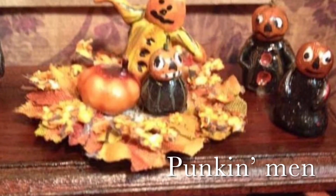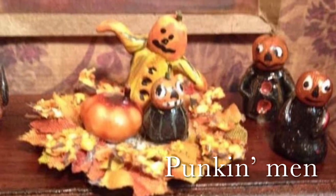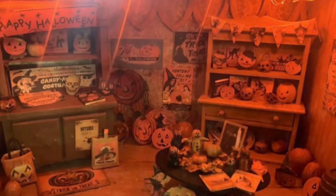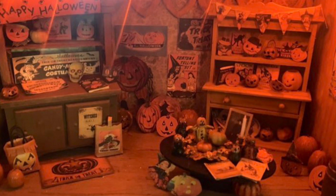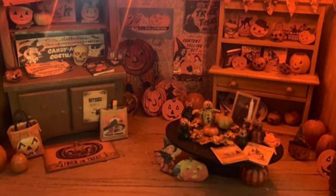These little pumpkin men — I call them pumpkin men — I made these, and some of them are less than an inch tall, some of them are half an inch tall. I got to making so many Halloween things that I ended up having like three or four rooms full of my Halloween collection. I just keep adding to it every year.